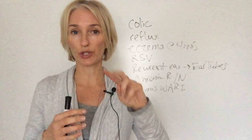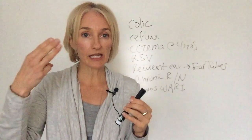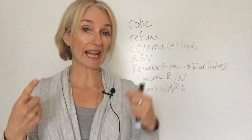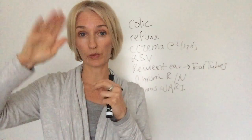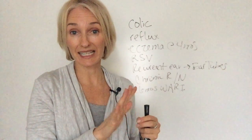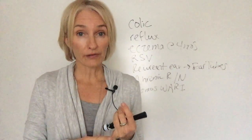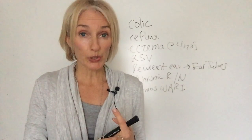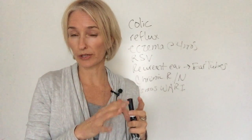Dairy and eggs are classically two big triggers for eczema. What we did with him — we do three things in the integrative approach when talking about eczema. The first thing we do is identify and remove what we think the triggers are: we look at foods, environmental allergies, and environmental toxins. One of the things I want you to be aware of are air fresheners.